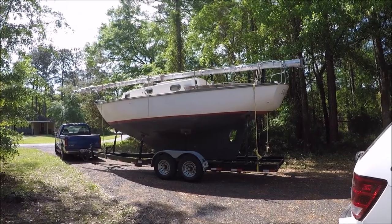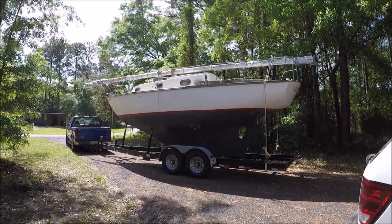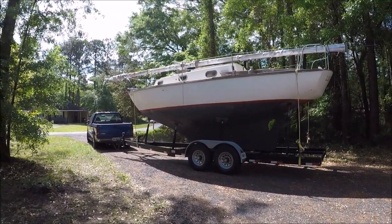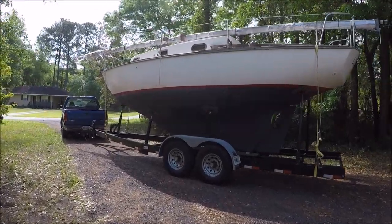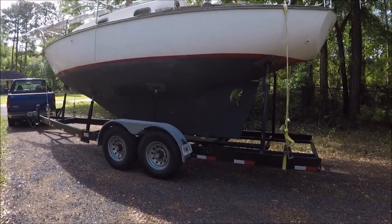This is a newly arrived Cape Dory 27. I just picked it up in Chesapeake Bay and brought it back here to Brunswick, Georgia to refit.